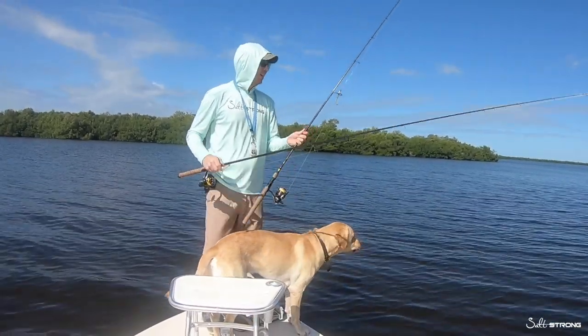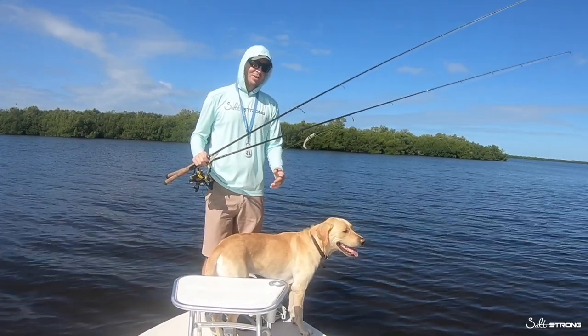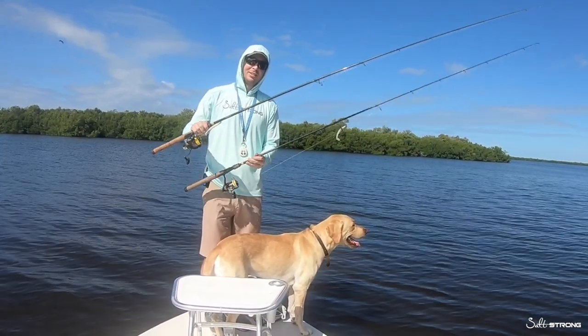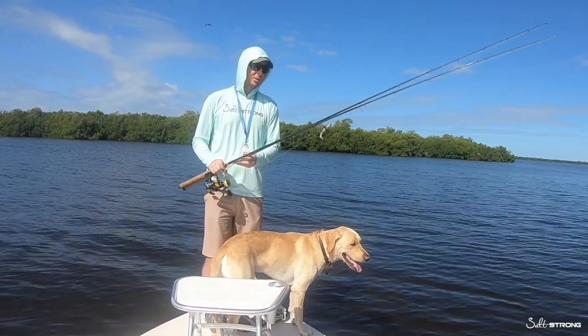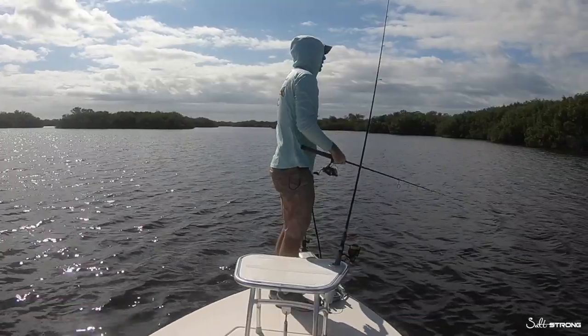We're going to go ahead and move spots. This has kind of died off. And so far it's six snook to zero for the non-scented, which is a surprise. So we'll go to the next spot and see if the scented can get on a roll and even things up. All right, spot number two.